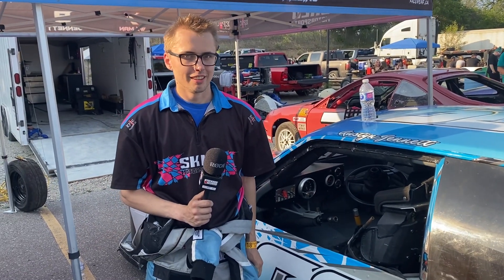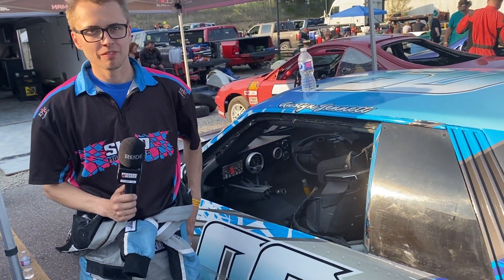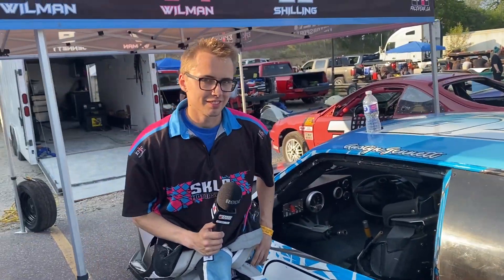Back here with our favorite some mini stock division in SKLD Motorsports, Austin Janet, in the 09 — and a beautiful 09 car it is. How's the season gone for you so far? It's been good. We've been learning a lot and just trying to get a feel for the car and take my time easing into things.